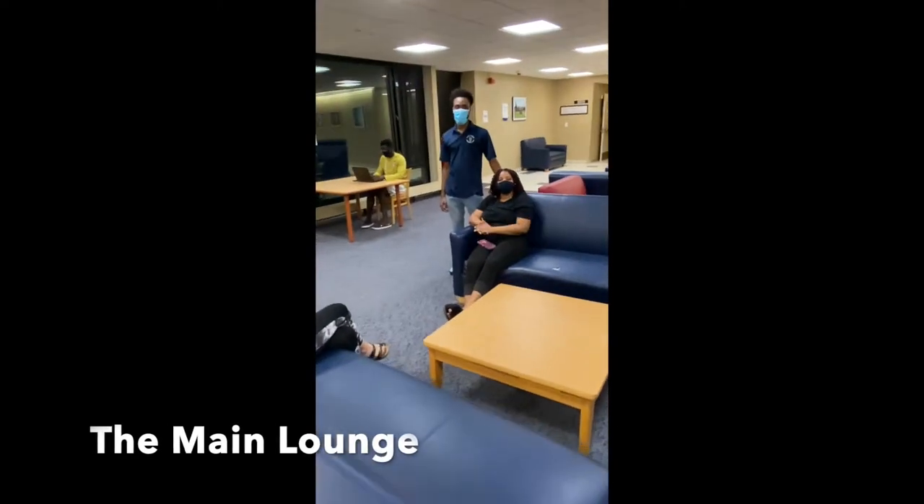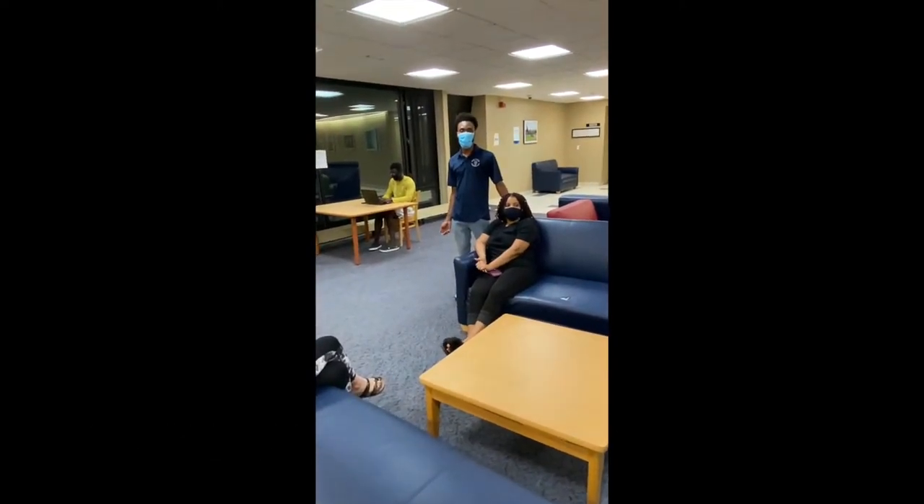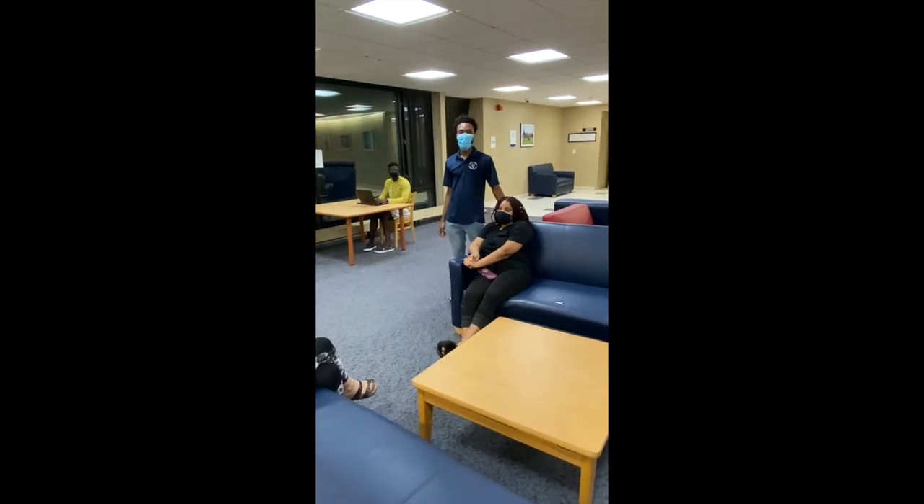Hey guys, welcome to the main lounge. At the main lounge, this is where I already have programs, people study, and hang out with friends.